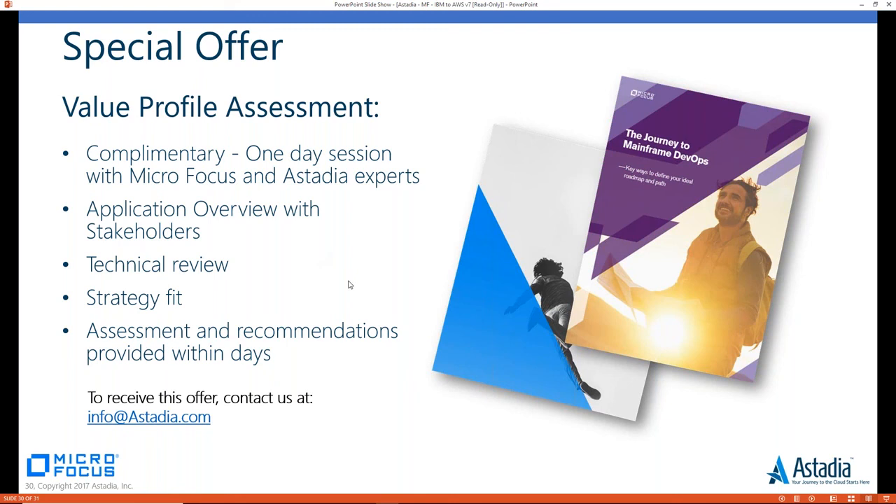This webinar replay will be available on our website on Tuesday for on-demand download. For more information, please email info@astadia.com. This concludes today's webinar. We appreciate Craig, Eddie, and John sharing their knowledge on moving IBM Mainframe to AWS, and most importantly, we appreciate you joining us today. We look forward to having you join us for our next webinar. Goodbye.